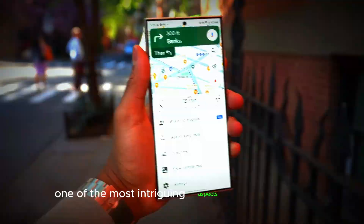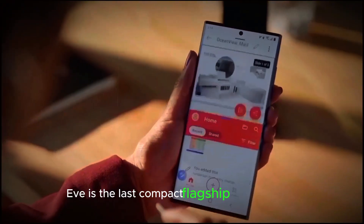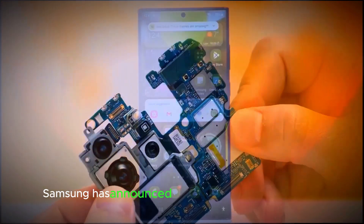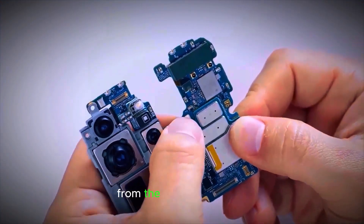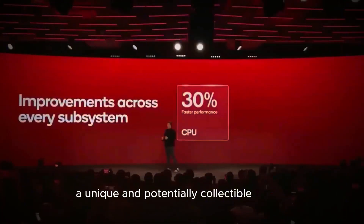One of the most intriguing aspects of the S25 Ultra is that it is the last compact flagship in the S series. Samsung has announced plans to cancel the S26 from the S26 series, making the S25 Ultra a unique and potentially collectible device.